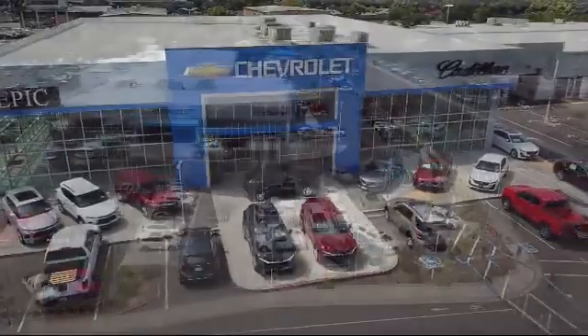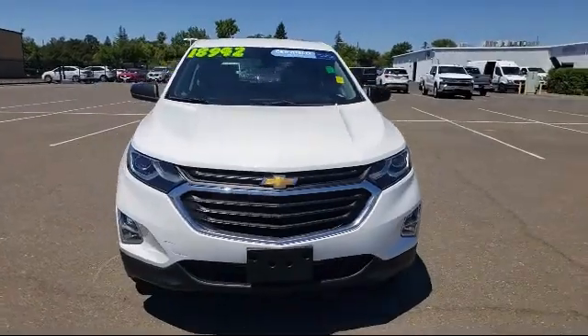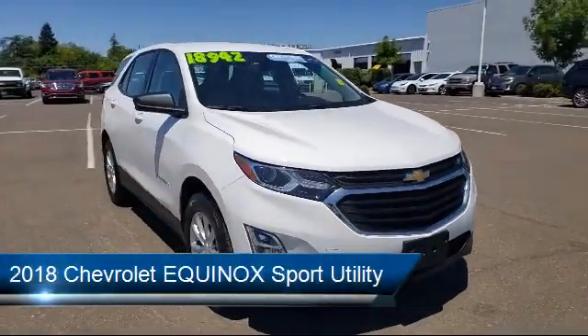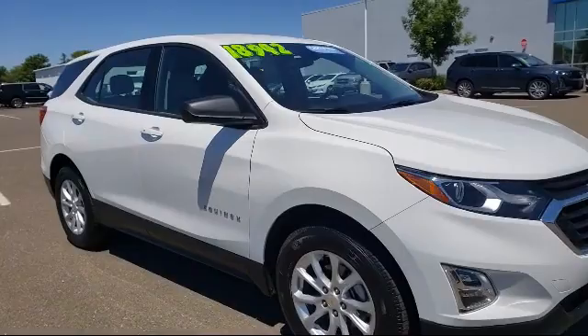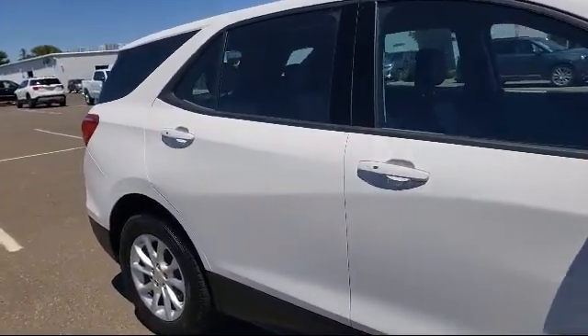Welcome to Epic Cadillac, and here's a look at another one of our great vehicles from our inventory. It comes equipped with a rear spoiler, Bluetooth smartphone integration, keyless entry, premium audio system, electronic stability control, and steering wheel controls.